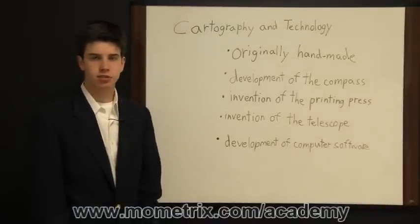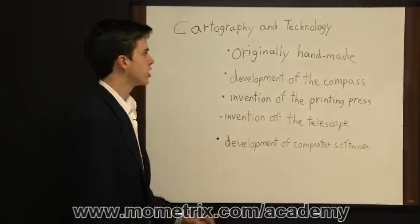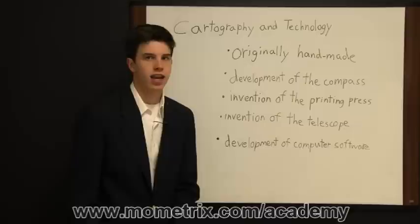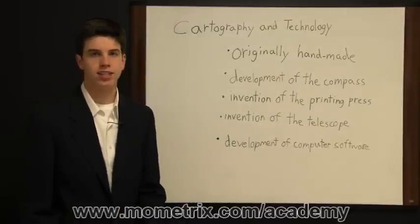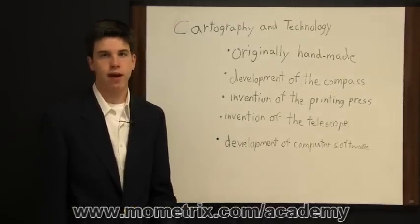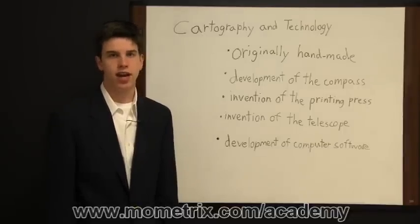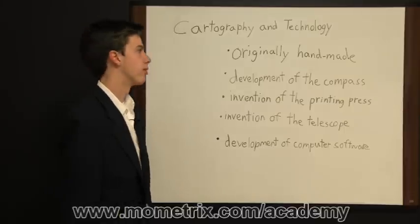Cartography and technology deals with maps and the development of them throughout the years. Originally, maps were handmade, so every time a map was made it differed slightly from the one before it. Even if it was the same person making all the maps of a particular area, they were all going to differ slightly because they were made by hand and subject to human error.